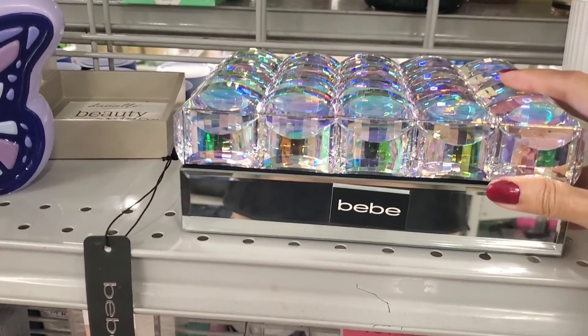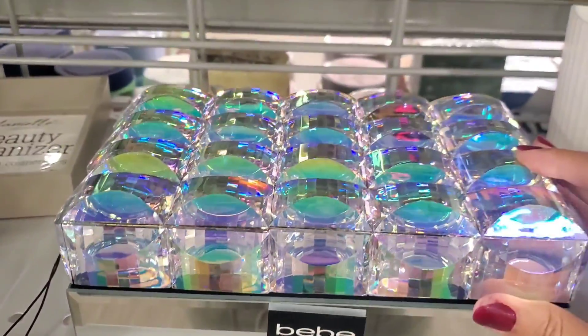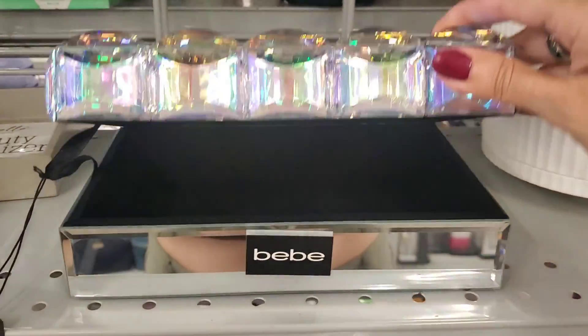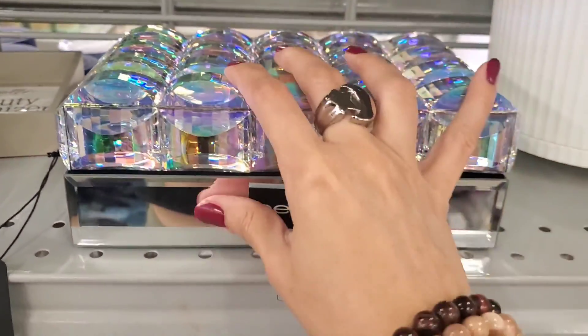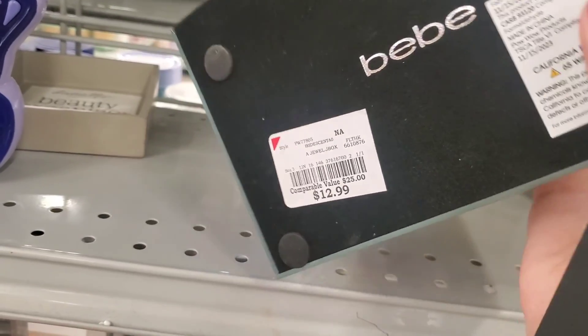I thought this box was very gorgeous. Look at it — it's very, very pretty, how iridescent and shiny it is. So I was curious about this and they have it for $12.99. Very beautiful.